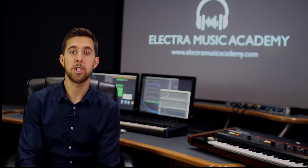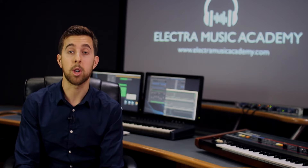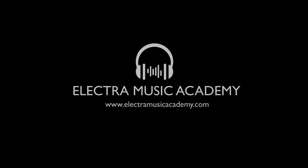Thanks for watching this video. If you liked it, remember to subscribe to our channel. Also head over to ElectraMusicAcademy.com where you can find out about our free bootcamp series. Just follow the links in the description below. We'll see you in the next episode.